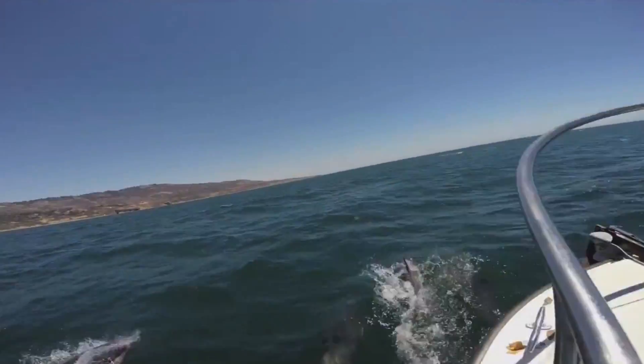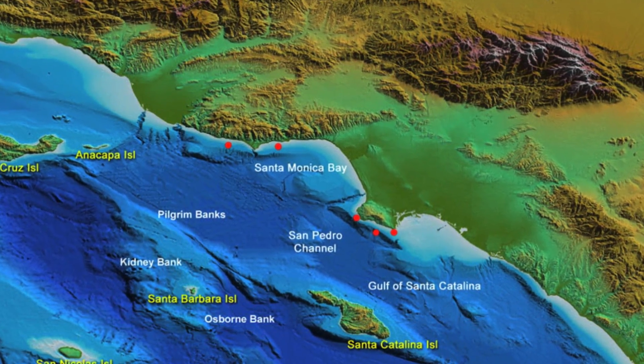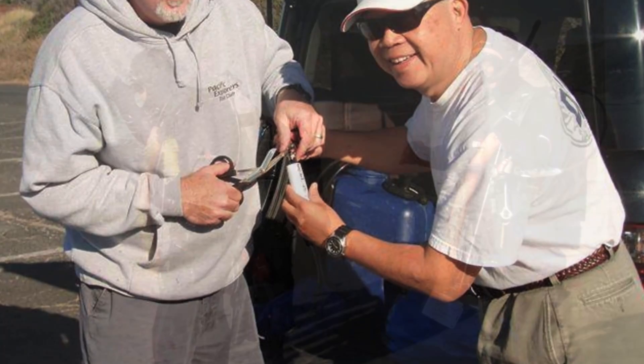Over the past five years, Catalina Marine Society has developed a network of sensors underwater at various points along the California coastline. On a regular basis, volunteer divers must go out to maintain these sensors, known as thermographs.